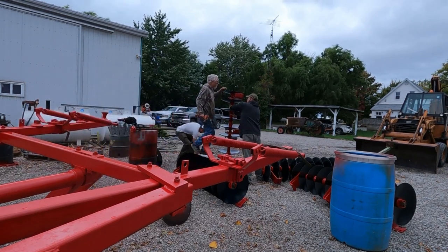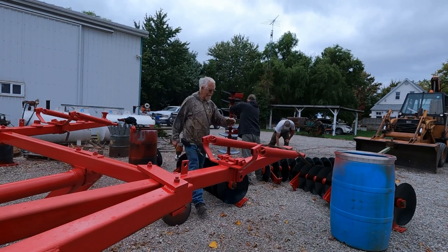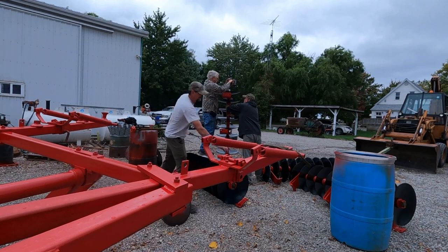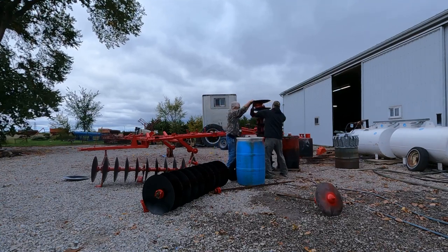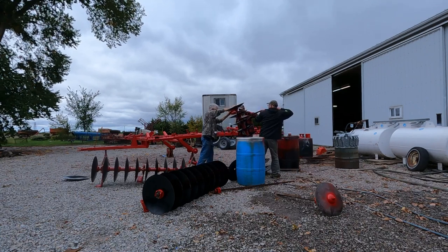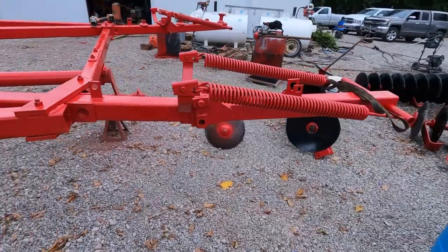You'd have to see the repair we did on this spot. We broke a cast — that was fun. There's the lipstick on his pig.